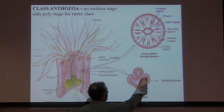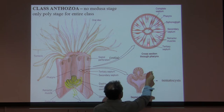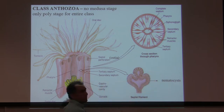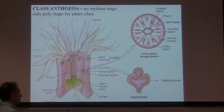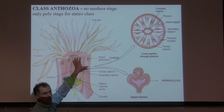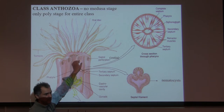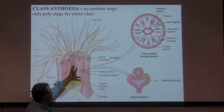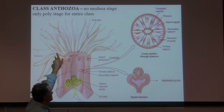In between the complete septa, right here, they have the tertiary septum, and part of the secondary septum. You should know they have six complete septa. Here are their tentacles — these tentacles can be beautiful: bright yellow, bright purple, bright orange, beautiful colors. I've seen them at the Steinhart Aquarium in San Francisco. Monterey Aquarium has some nice beautiful sea anemones — the flower animal.